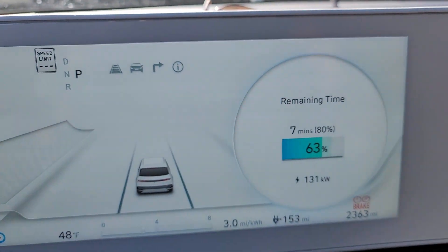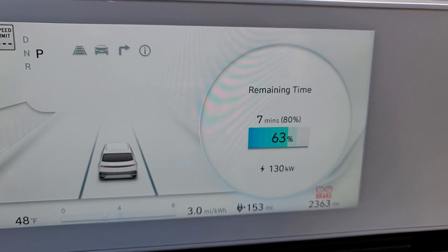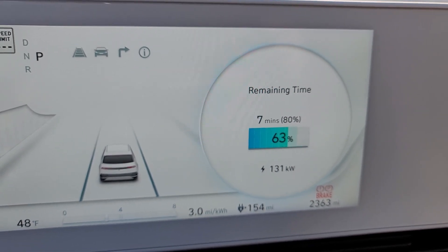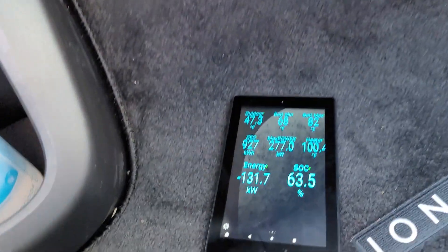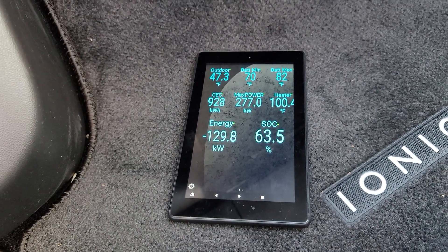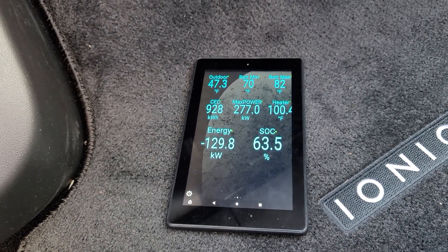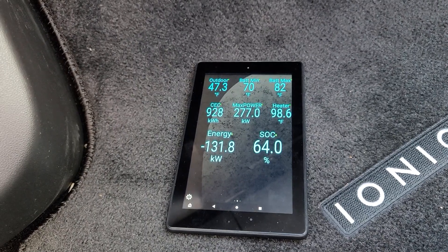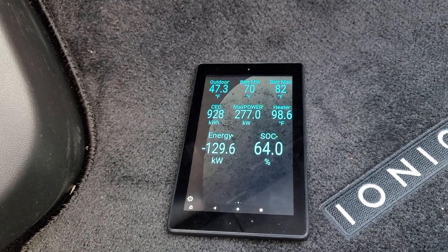I do have my climate off now, so we're getting pretty much all of the charging wattage going to the battery. The heater is actually back down, so it looks like the cutoff for the heater is approximately 104 degrees, and now the battery heater has cut off.